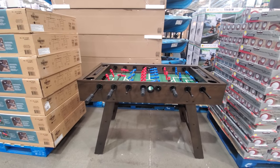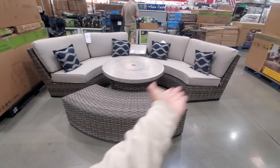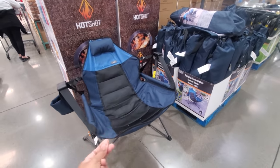$419 for the foosball table. $2,400 — really nice. You do get the fireside sectional and the table. So crazy to find this here, because you can find this in Sam's Club, you guys.